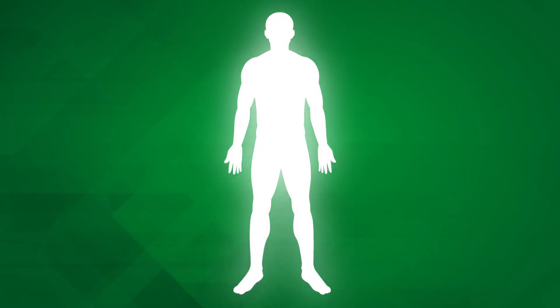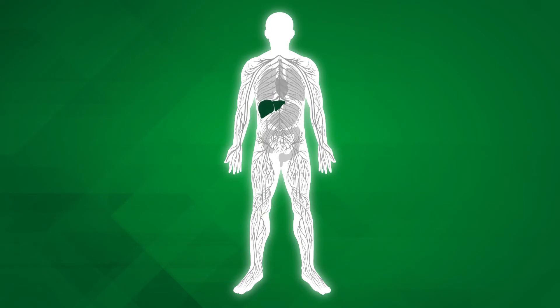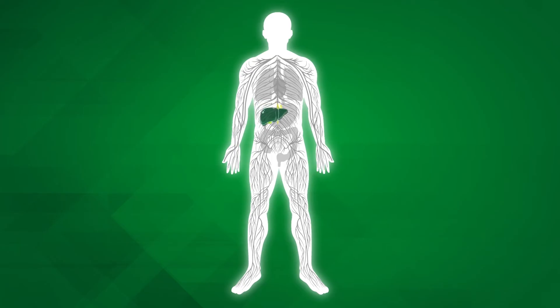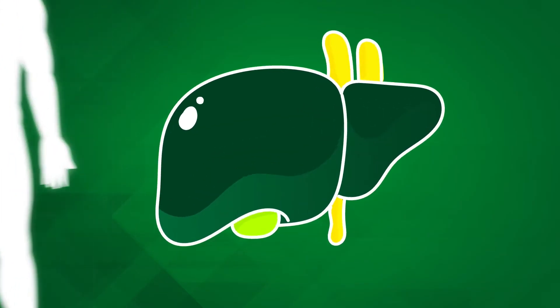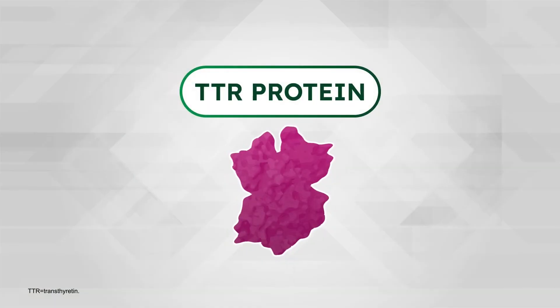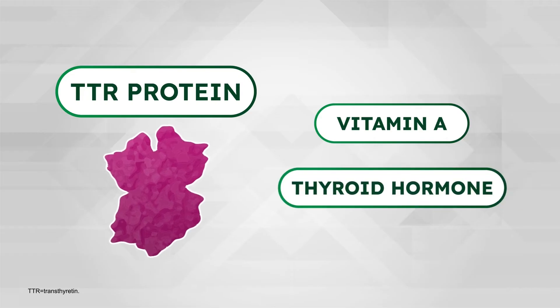Amyloidosis is a protein misfolding disorder that can impact the function of multiple organ systems throughout the body. One protein that can lead to amyloidosis is transthyretin, or TTR, which is mainly produced in the liver. TTR protein normally transports vitamin A and thyroid hormone throughout the body.